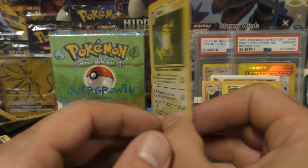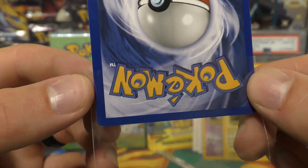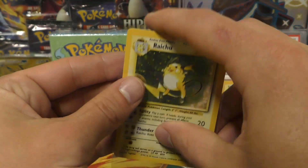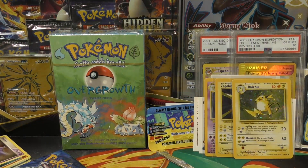Anyways, I hope you guys really enjoyed the video. We had three heavy base set packs, a couple Rebel Clash, heavy Fire Red Leaf Green — maybe we'll have more videos like this soon. Thanks for watching!